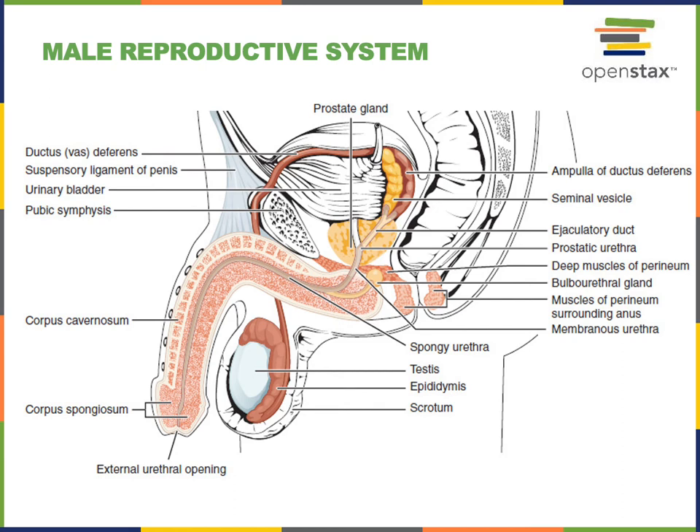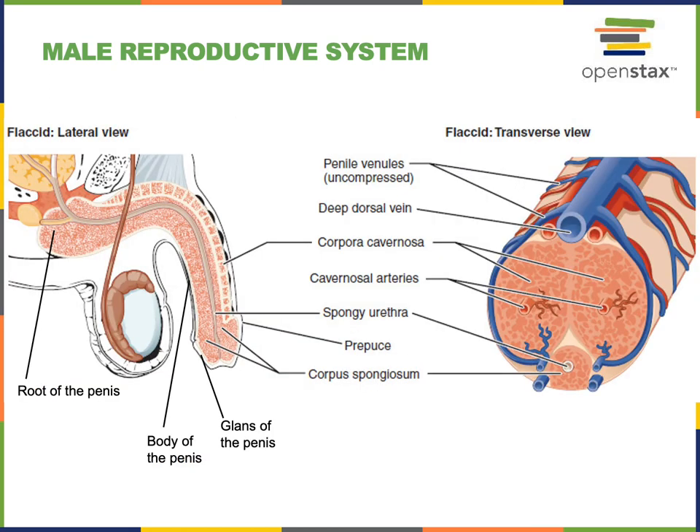From the membranous urethra, semen travels down through the spongy urethra inside the penis. There are three major regions of the penis: the root, which is the deep region anchored to the ischioramis; the body, which contains three cylindrical chambers of vascular tissue called erectile bodies that become engorged with blood to produce an erection. The corpora cavernosa are a pair of erectile bodies on the anterior and superior regions of the body of the penis, and the corpus spongiosum is an erectile body that surrounds the spongy urethra in the body of the penis.